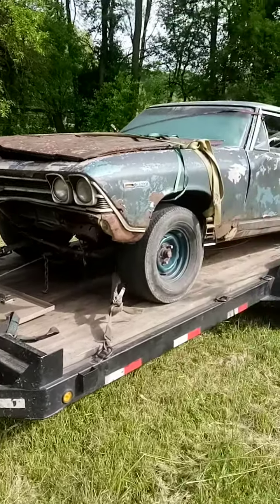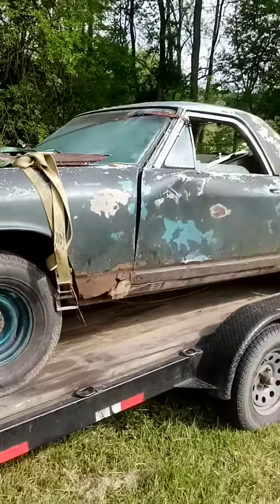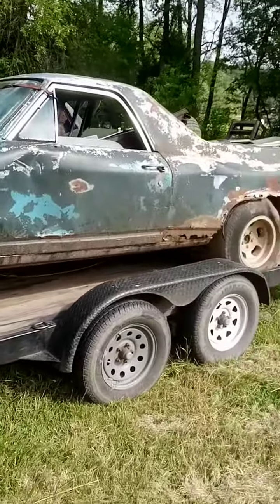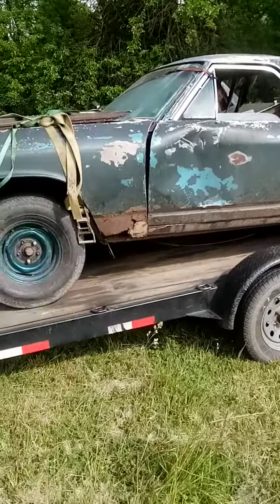I took a trip down to Maryland and my friend Hank, that I bought some charger parts from before for my '70, said 'Hey, I got this '69 El Camino if you want it,' and we worked out a price.